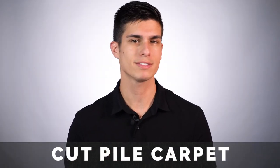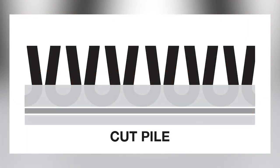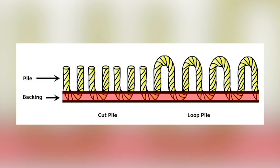Cut pile is a fuzzy modern carpet used in most domestic vehicles since 1974. It's created when the loop of the carpet is sheared off. When the loops are cut, the result is an upright pile and the ends of the carpet fibers are exposed. Cut pile also contains a twist which helps it stand up and resists matting or crushing. It creates a softer feel, but it can be harder to maintain since the carpet allows dirt to spread into the carpet fibers.